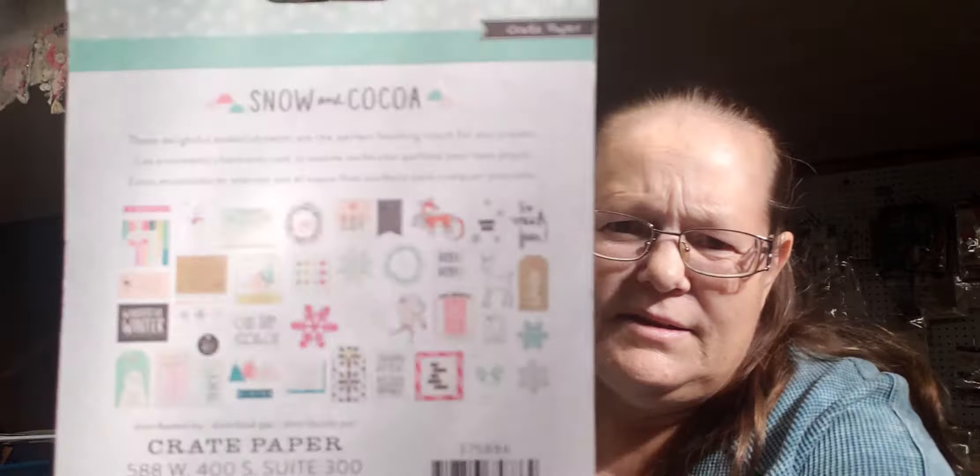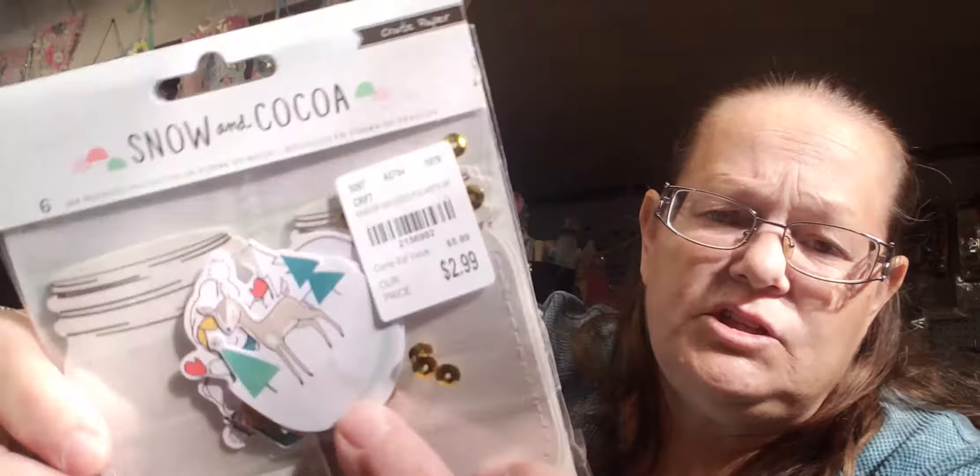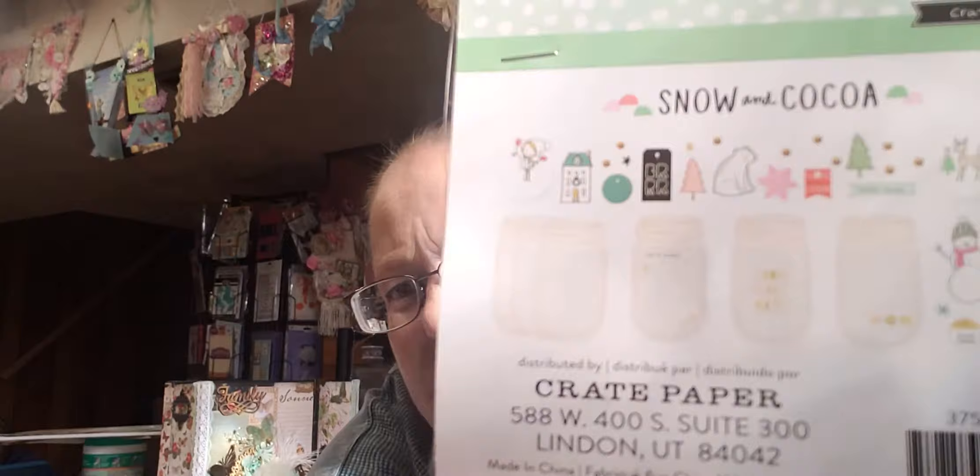There's some Snow and Cocoa ephemera pieces. I'm sure we can find some Christmas sheets of paper to go with this. These are called Pockets — you fill these little mason jars with some of the little goodies and then you can seal them. You can see on the back what they did with them and then you stick them on your project. So I'm going to give those a go and see how they come out.